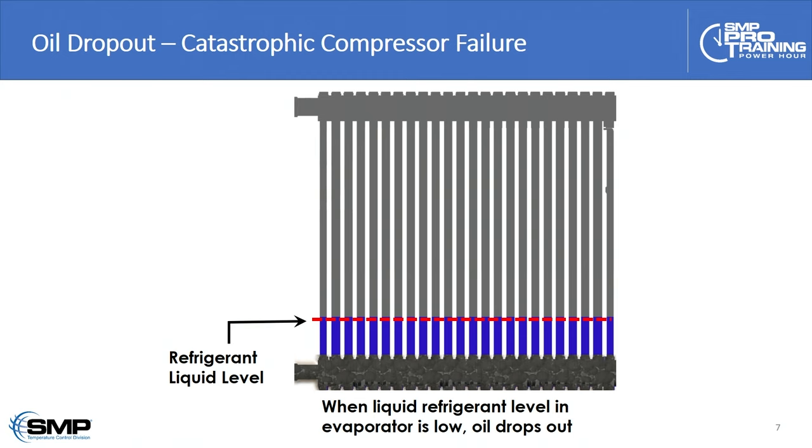Refrigerant by itself — pure refrigerant — is a powerful degreaser. So all that you have coming out the top of the evaporator back to the compressor is pure gaseous refrigerant. Over time, as the vehicle ages and the liquid level gets lower, that refrigerant strips the lubricating film of oil from all the internal moving parts in the compressor — from the pistons and the cylinder walls. Now you get metal on metal, wear begins, and you get fine, microscopic, abrasive particulates sloughing off the pistons and cylinder walls.